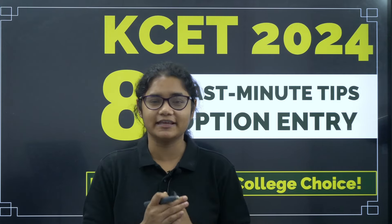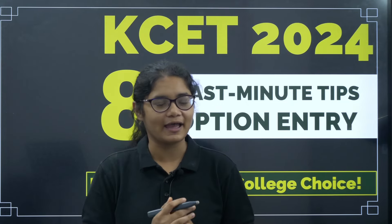Hello students, welcome back to our channel Deeksha Karnataka. KCET 2024 counselling process has started and we are at the stage of option entry, the most crucial step that will decide the college and the course that you are going to study for the next four years. So it is a very important step and there are chances of making mistakes. Here I am discussing the top eight last minute tips that you must follow to avoid any type of mistake and prepare the best preference list for yourself.